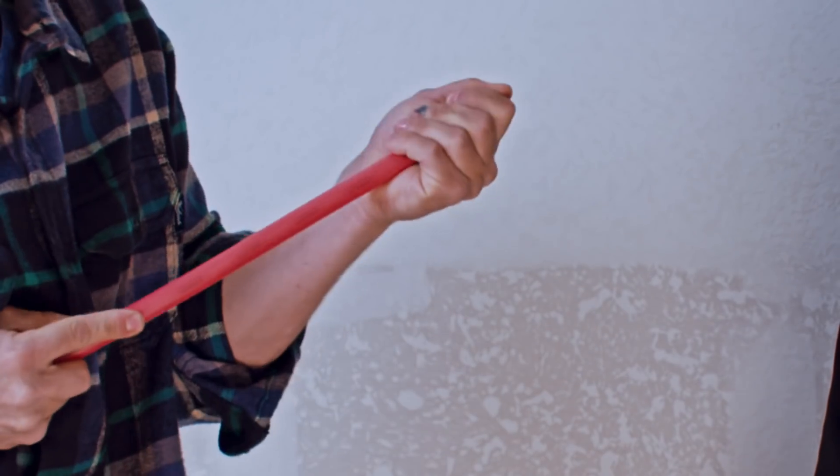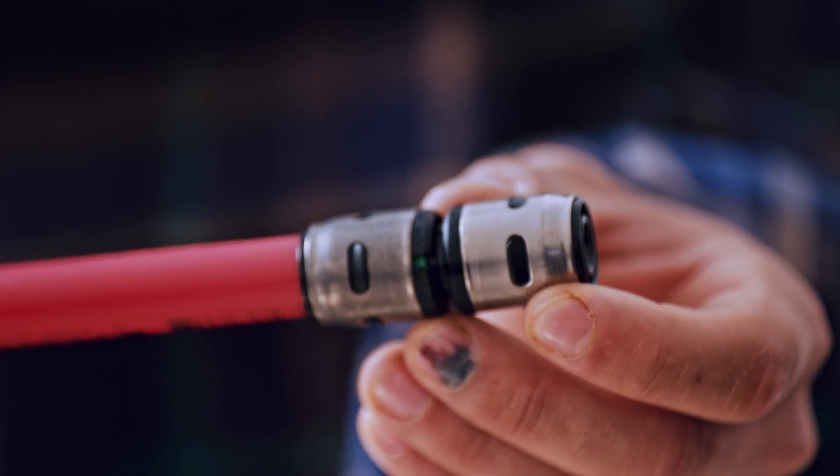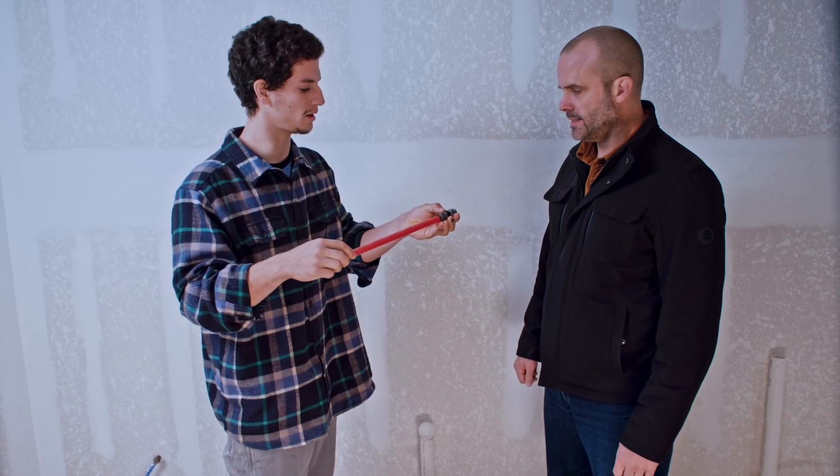I'm just going to show you how one of these works. You just slide them on like this, push it right up, and see the green indicator mark. That's it — that easy. It's super durable. They're not coming back off, and we'll continue to build the rest of the house like this.